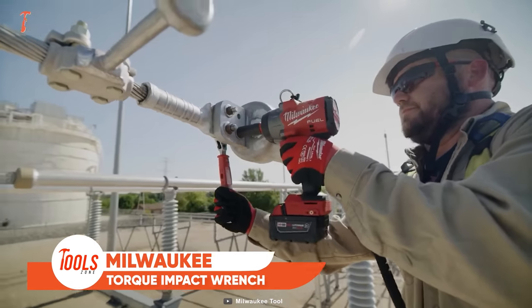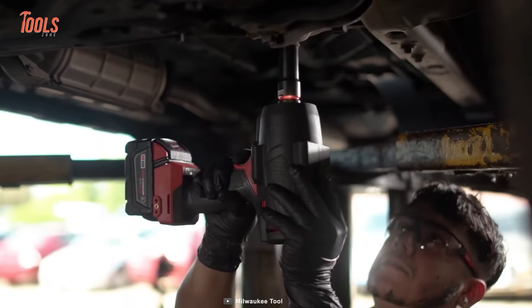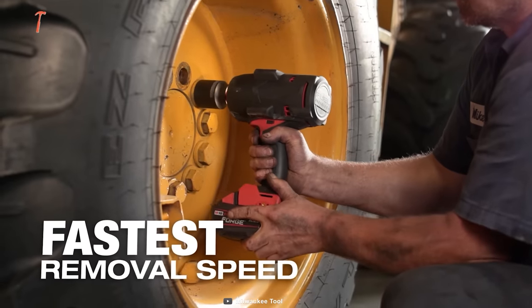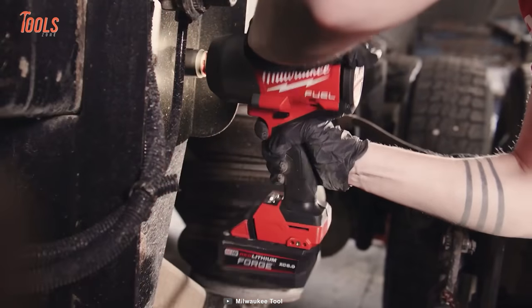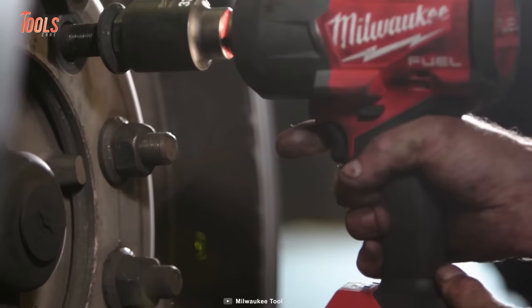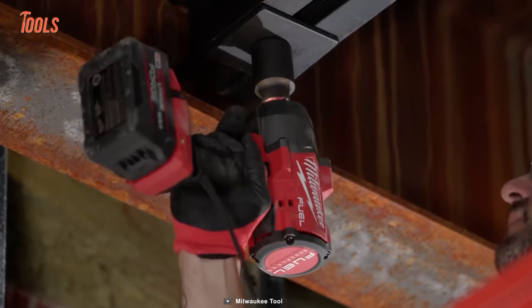The M18 Fuel half-inch high-torque impact wrench is a true powerhouse from Milwaukee, designed to tackle stubborn and rusted bolts effortlessly. With an impressive 1,000 foot-pounds of fastening torque and 1,400 foot-pounds of nut-busting torque, it eliminates the need for pneumatic tools. Plus, its two times faster removal speed ensures swift job completion. This tool's compact design at 8.39 inches provides exceptional access in tight spaces, while the four-mode drive control, including bolt removal mode, offers precise control over fasteners. The bolt removal mode slows down to 750 rpm after loosening the fastener, and the premium rubber over mold material guarantees ultimate comfort during prolonged use.